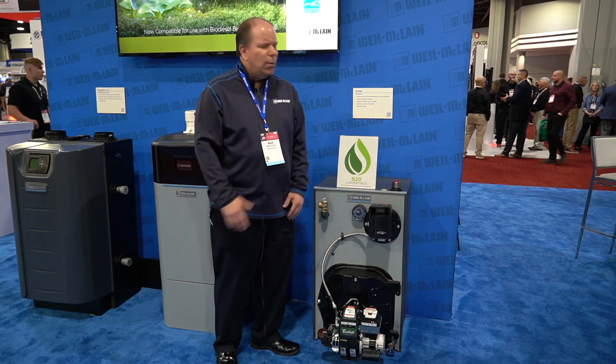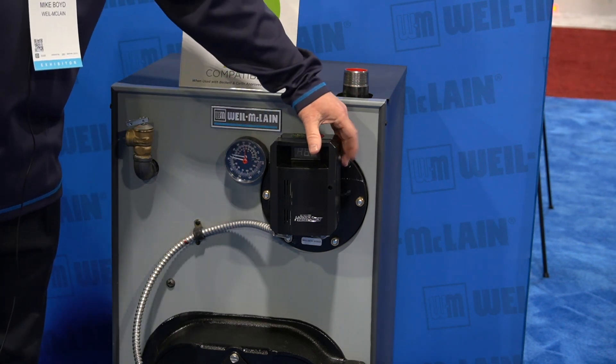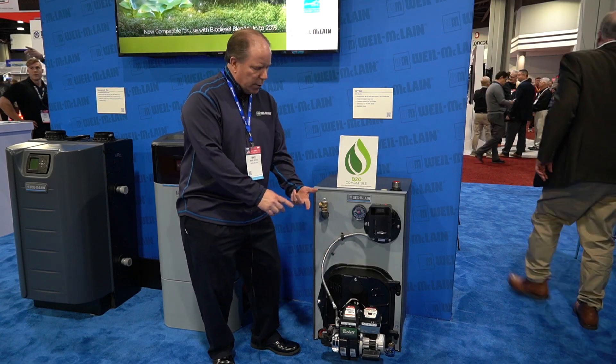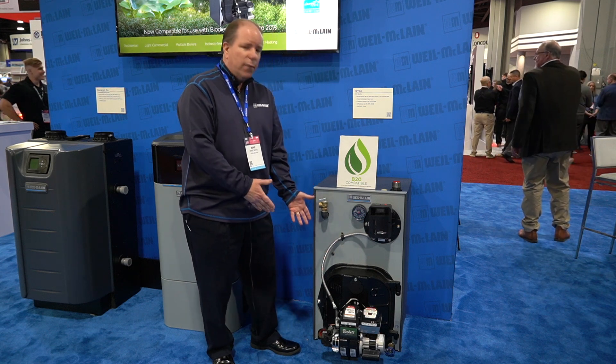On all the GOs, on the water models, we have the hydrostat with the built-in low water cutoff and the on/off switch right here on the side. We have our options of burners — whether you want Riello, Beckett, or Carlin — we've got you covered in that respect.